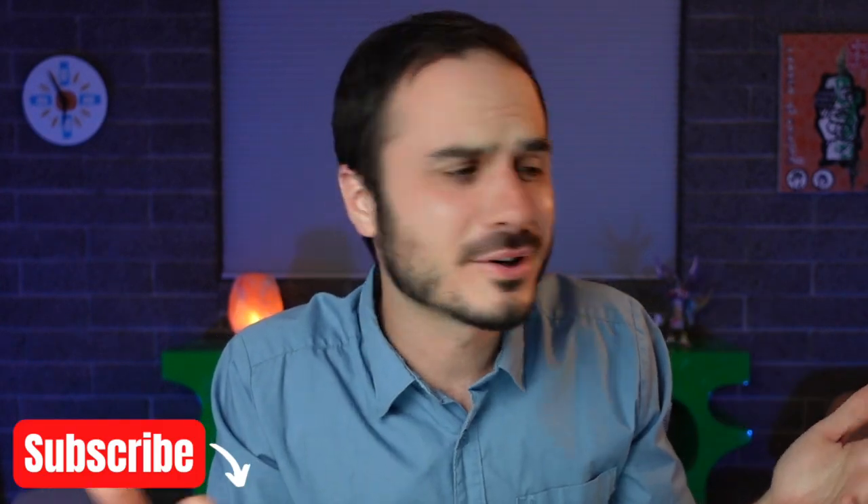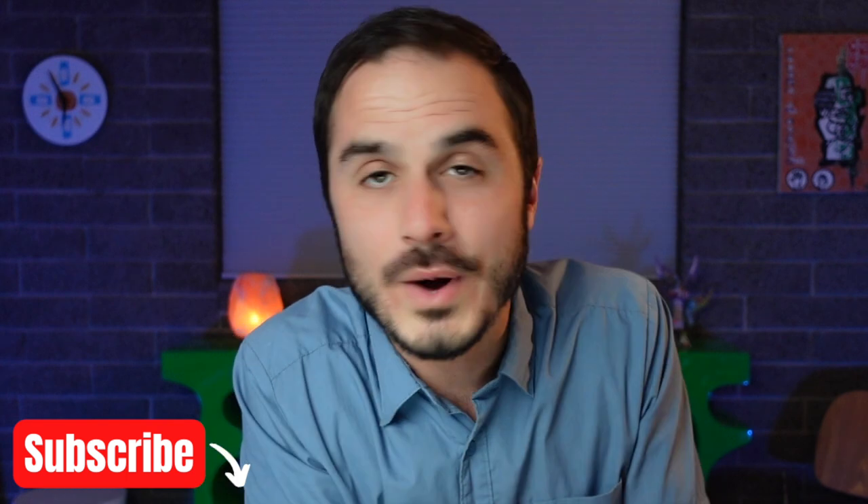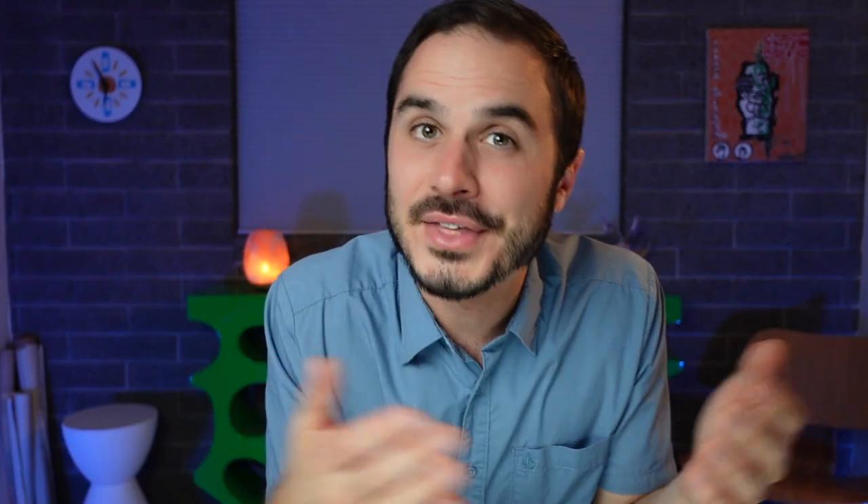If you enjoyed the video today, if you could hit that thumbs up button down below before you go, it really helps my channel out a lot. Don't forget to click subscribe if you're not already a subscriber — only about 30% of the people who watch my videos are actually subscribed. But that's all I've got for you guys this time. Thank you so much for watching and until next time, see ya!